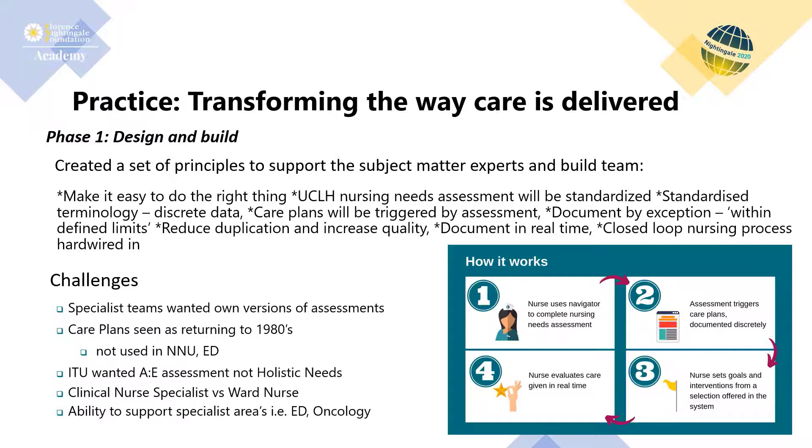Stage 3: the nurse selects outcomes and interventions that are individualised to the patient by selecting from the nursing interventions and nursing outcomes classifications. Stage 4: the care plans are then documented against as the shift progresses, giving rise to constant evaluation and reassessment of the patient and their care. We also built in clinical decision support to provide referrals to other healthcare professionals based on our holistic needs assessment. Nurses can also add care plans as needed without the trigger of the holistic needs assessment, should their clinical judgement decide this is appropriate.